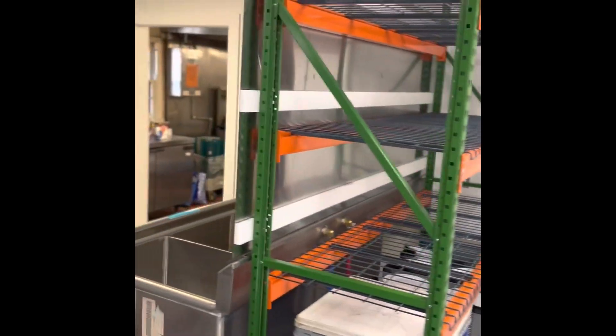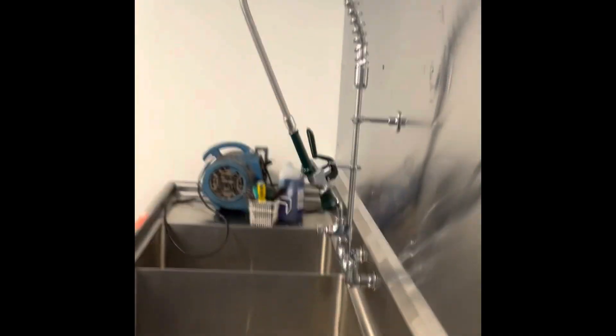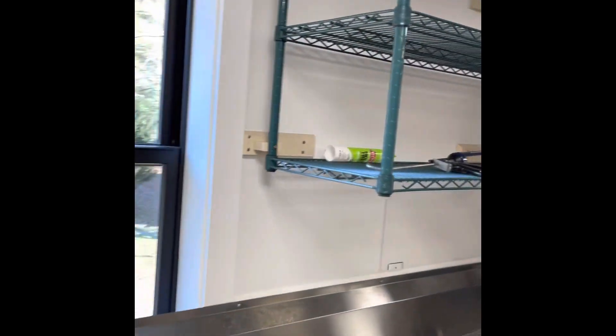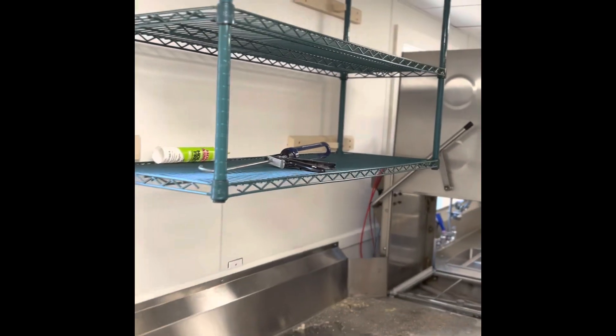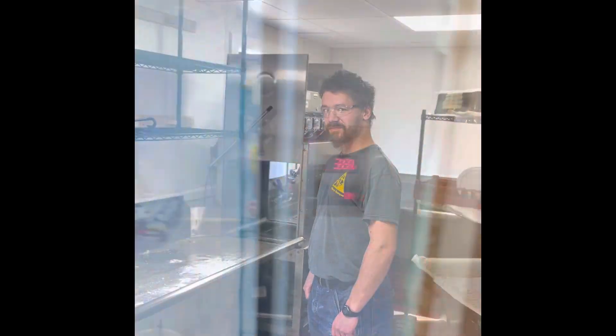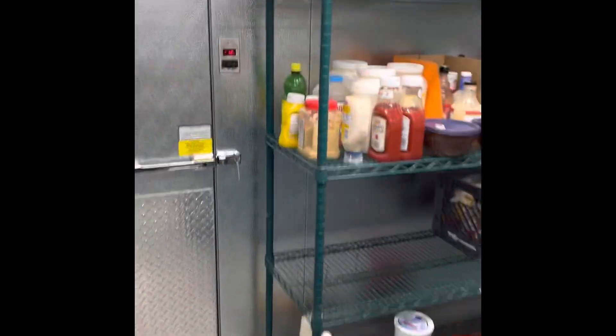Nicholas, with some help from Kyle, made these huge shelves and a neat backsplash for the pots and pans sink. Nicholas also built awesome shelves above the landing strip that can hold additional dish racks and drying dishes.